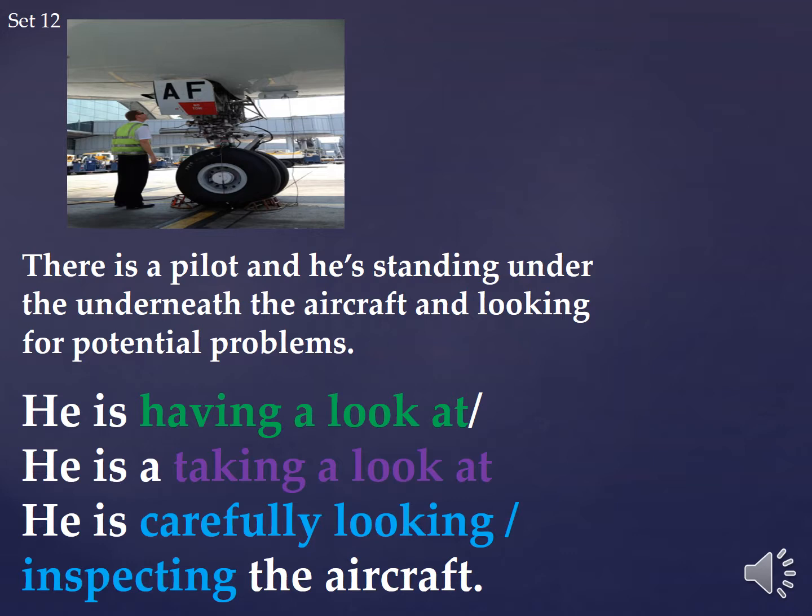We like the verbs. He's having a look, he's taking a look, he's carefully looking at it, he's inspecting the aircraft. So we want active verb phrases here.